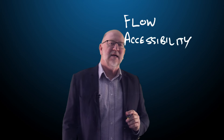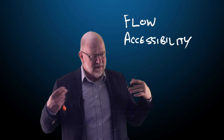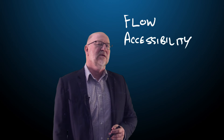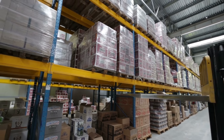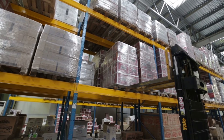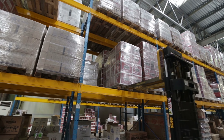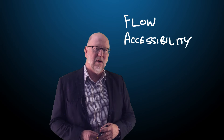By accessibility, what I mean is that we want unfettered approach to all of the goods in the warehouse. So everything needs to be accessible. We don't want stock hidden away in piles that we can't get to. We need it accessible so that all staff, all forklifts, all operators can go to that inventory and they can pick and pack it and move it as required.